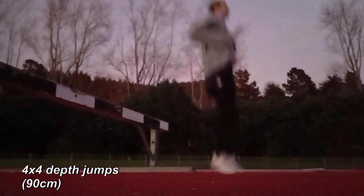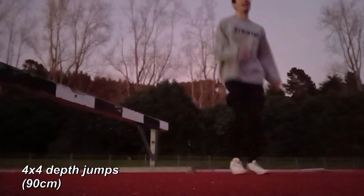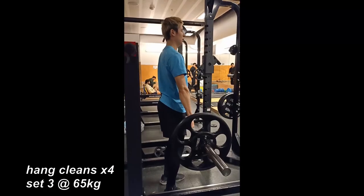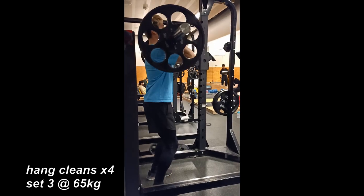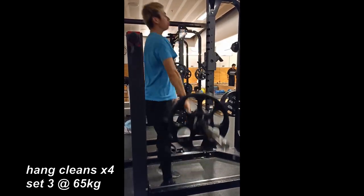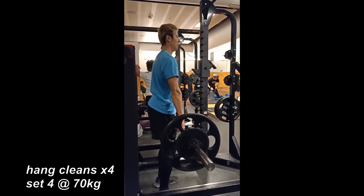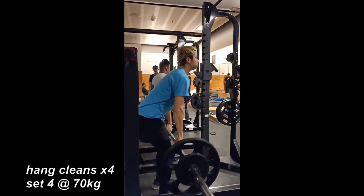Then we move into some depth jumps from a 90cm height, four times four of those. Right after the session we go hit the gym and it's just light explosive work. By light I don't actually mean the actual weight, I mean the volume. So we just hit four times four hang cleans, really just trying to work on the speed there.